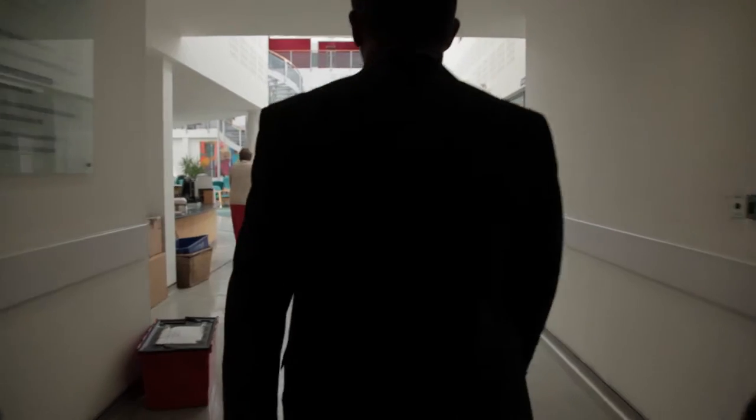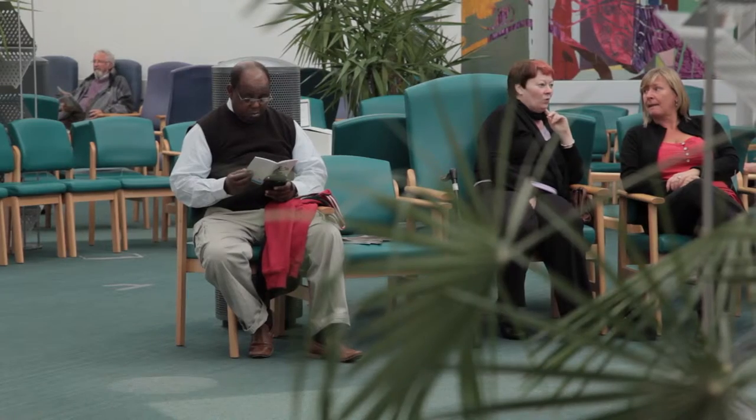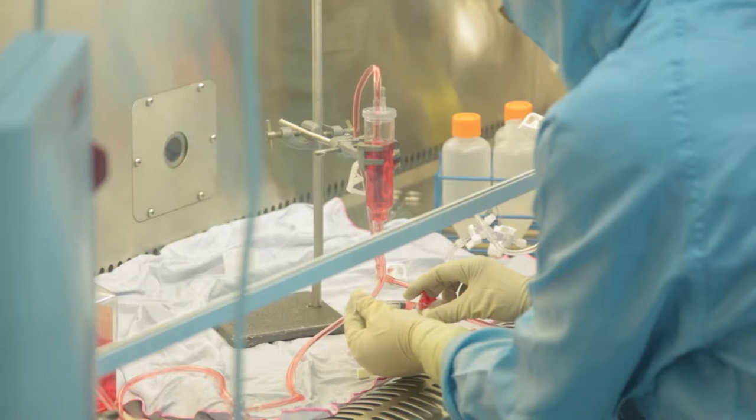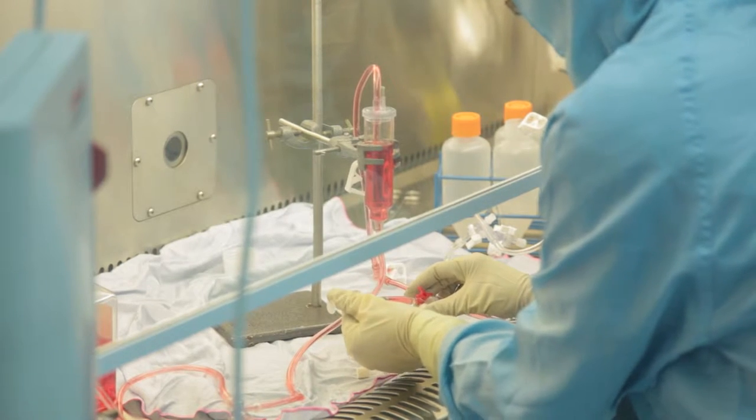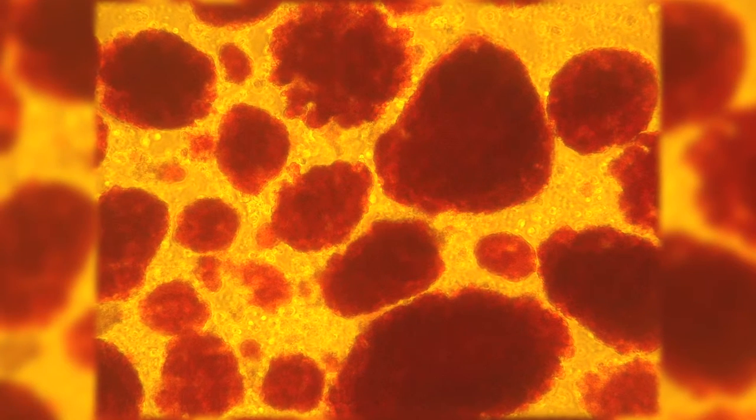Whatever your role in this building — whether you're a clinician, a scientist, or a researcher — you have to come through the patient waiting area. And in this way, you never forget why you're here. We're here for the patients. OCDEM also has the only purpose-built human islet isolation facility in the United Kingdom and supplies islets to centres throughout Europe.